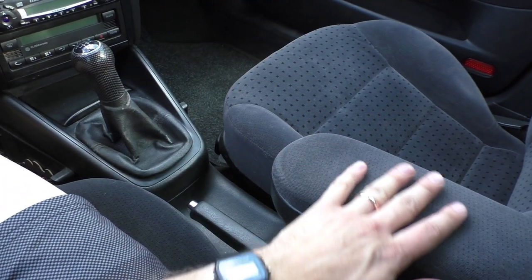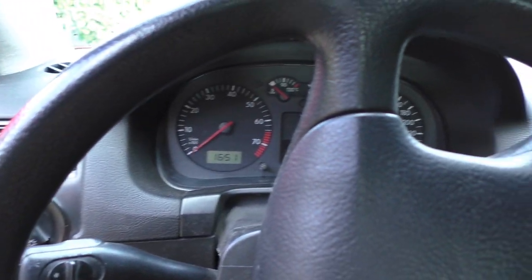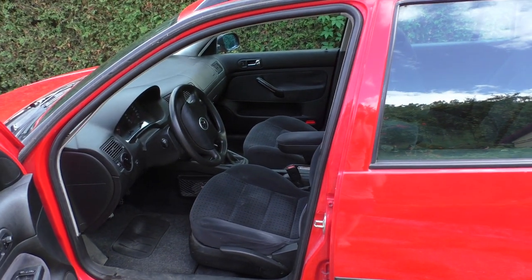I could tell you many nice things about this car — it's just generally a good, well-built car. Everybody knows that, there's nothing new about that. So let me tell you the things that aren't so good about this car.